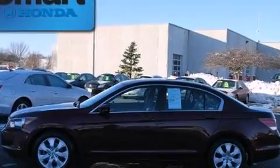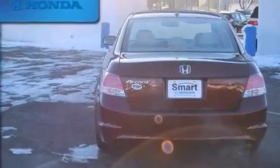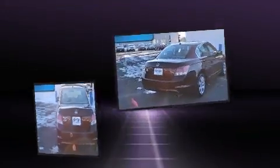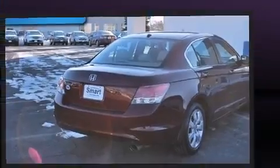It's equipped with tons of terrific amenities, but it won't break your budget. Like leather upholstery, a tachometer, an automatic dimming rear-view mirror, heated seats, power moonroof, and remote keyless entry.